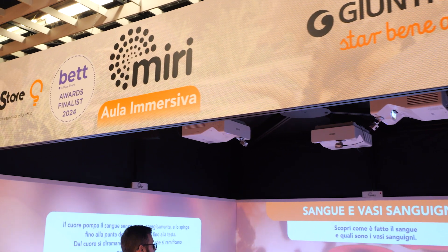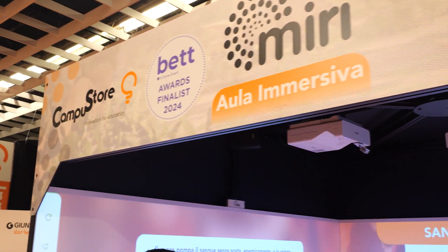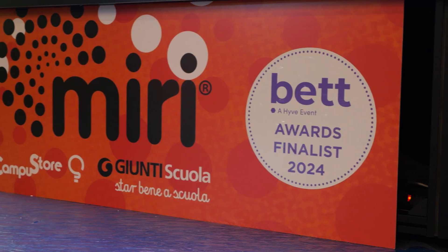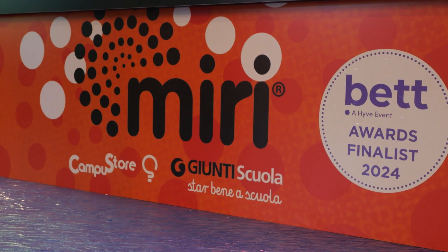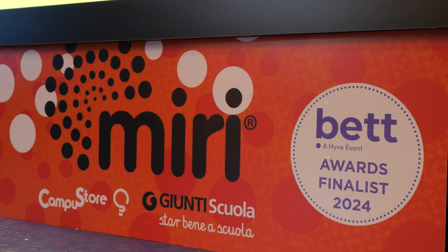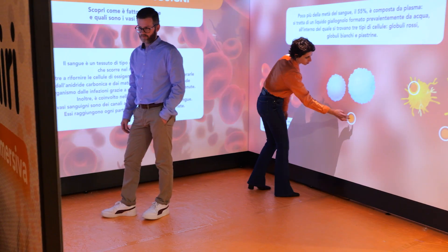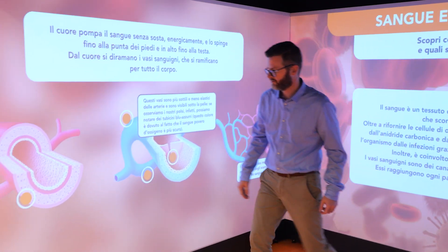MIRI was nominated as a finalist for the BET Awards 2024, a prestigious award at one of the most important edtech events in the world. The project has confirmed itself as an international excellence, capable of combining the most innovative technologies with tailored educational content designed for immersive environments.